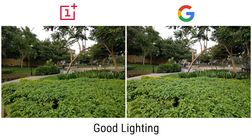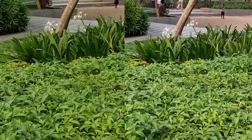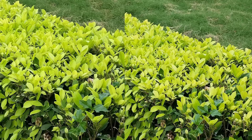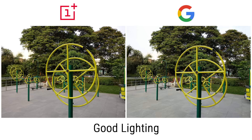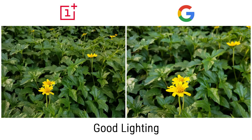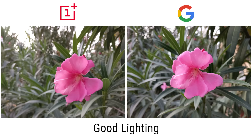Under good light, images shot with both cameras turned out great. The Pixel XL has an edge with color reproduction and dynamic range. Given the similar aperture, the depth of field also remains identical.